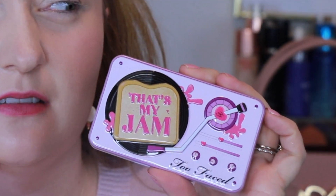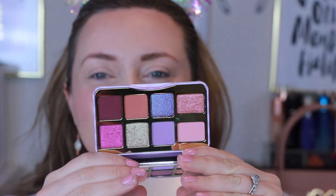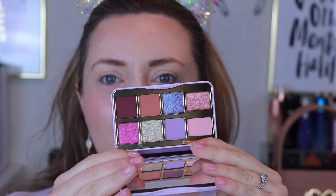Next up we have That's My Jam — this is the purple palette in the collection, which is so cute. When I saw this palette it immediately reminded me of the PB&J 9-pan tin that Too Faced did a number of years ago — that was very popular — and then they did a second version. So this sort of taps into that Too Faced nostalgia. It has a record player with a piece of toast on it for some reason. It looks super dreamy and purple, and this one looks like an interesting almost duochrome.